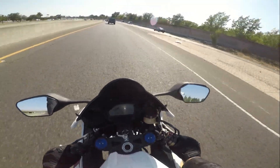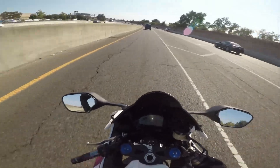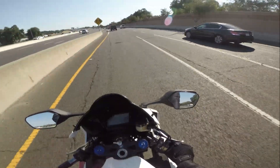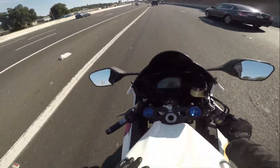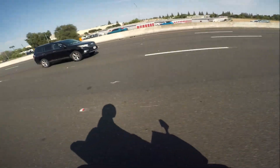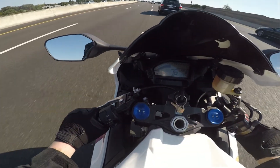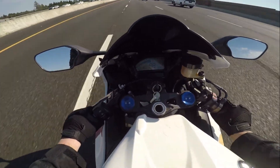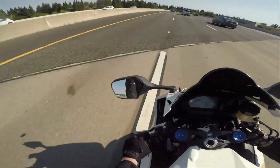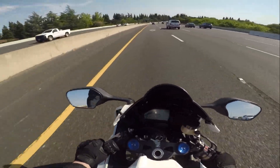Just hearing that inline four again, man — it's been so long since I've got to hear a Blade running. There is nothing like being on the back of one of these things when they're revving up. I didn't even go that hard and these things just have so much power and they sound so good. That's the problem with these Blades — they will keep you in trouble. They put you in the hot seat for speed.